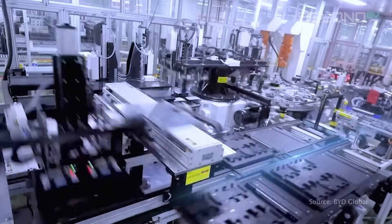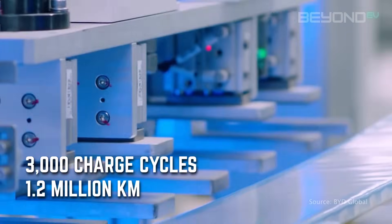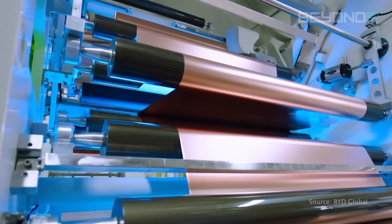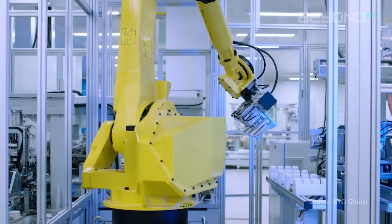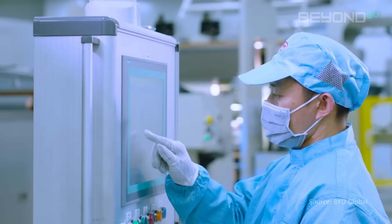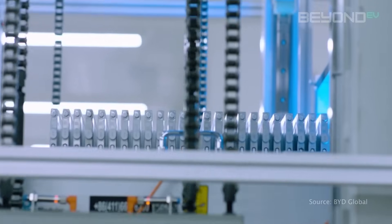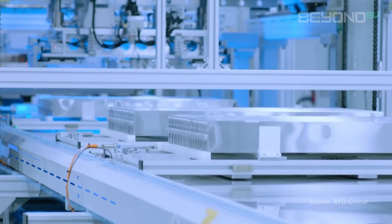The Blade Battery isn't just safe — it's built to last. It can endure over 3,000 charge cycles, equivalent to driving over 1.2 million kilometers. If you drove 50 kilometers every single day, this battery would last over 65 years — far exceeding the typical lifespan of any car. This longevity provides peace of mind to BYD owners and contributes to EV sustainability by reducing the need for battery replacements over the life of the vehicle.